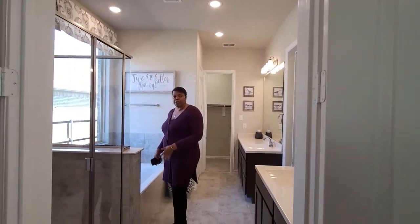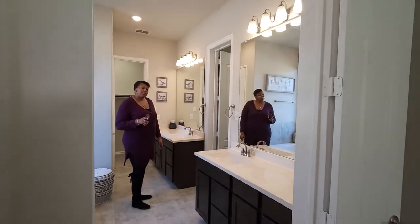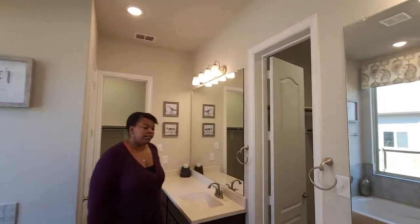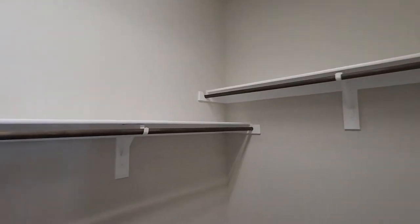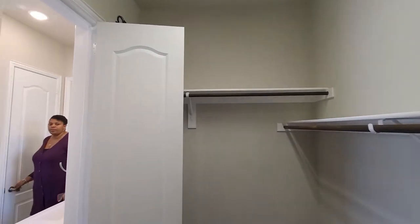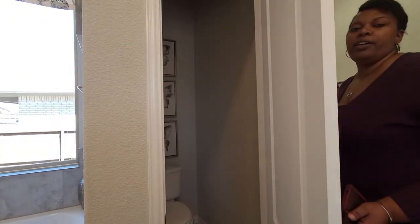You do have your steam shower as we go into the ensuite, and your tub here. There are two separate vanities. This bathroom is very nice — you actually have two closets in here. Here is the first closet. And then you have your powder room here, and then it goes into the second closet right here behind me.